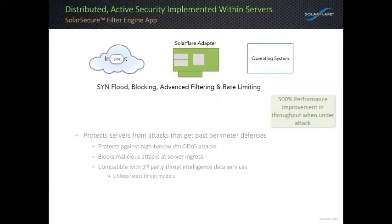Let's first take a look at the SolarSecure packet filtering engine. Here we have a collaboration between the network adapter and software driver running on the host to filter and discard unwanted network packets long before they reach the OS or your applications.